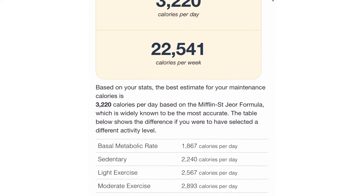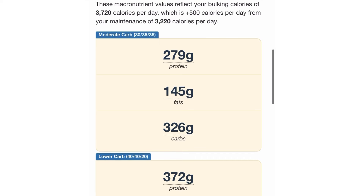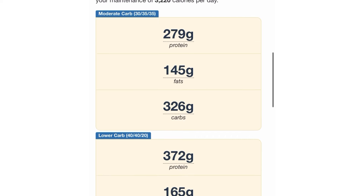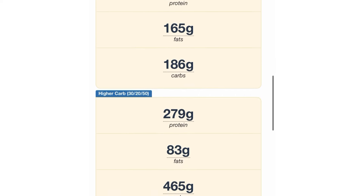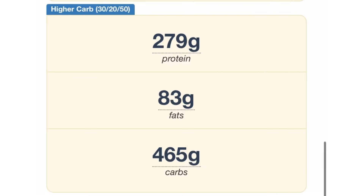Those are roughly his maintenance calories according to the calculator. It's not going to be exactly accurate, but it's a baseline to go off of. I would recommend going off of the higher carb option because more energy. So let's say these are his macronutrients: 279 grams of protein, 83 grams of fat, and 465 grams of carbs.